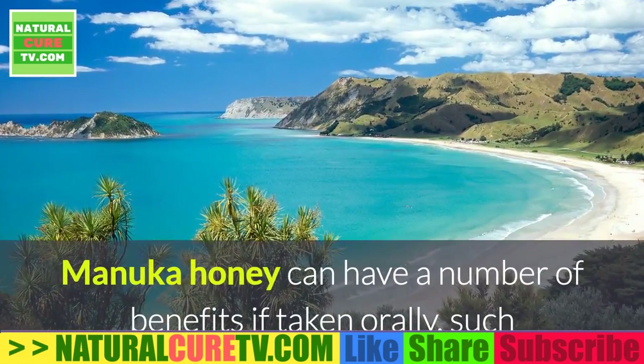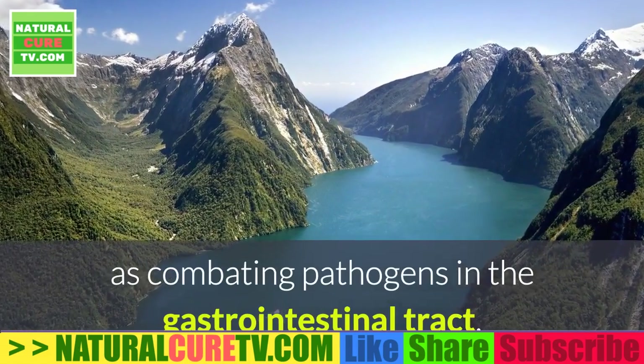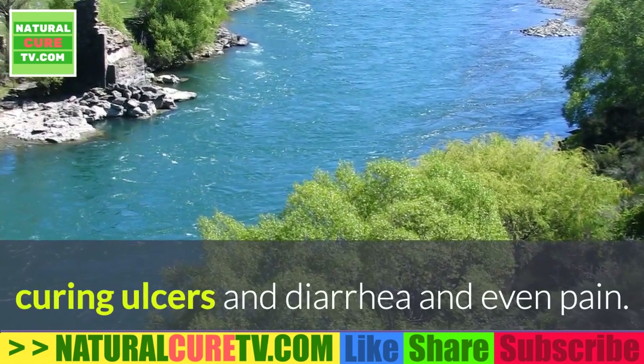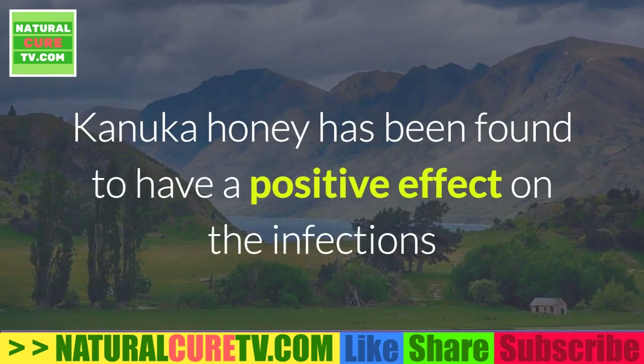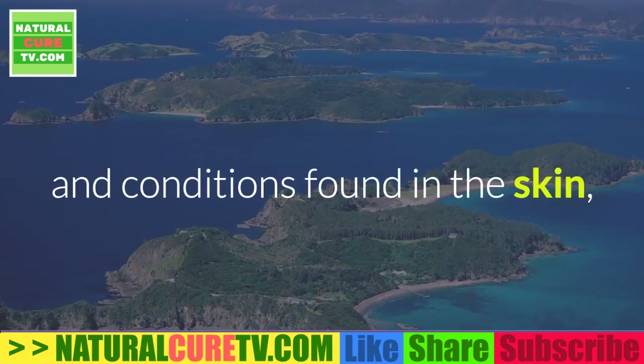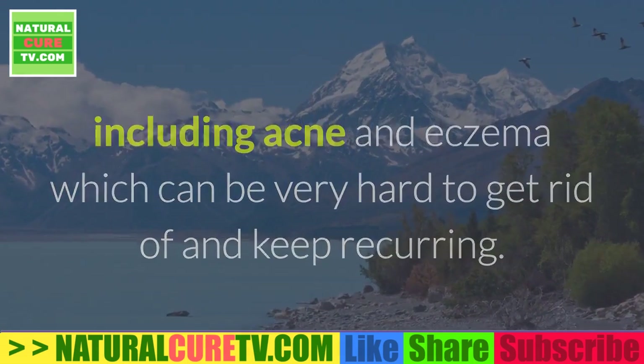Manuka honey can have a number of benefits if taken orally, such as combating pathogens in the gastrointestinal tract, curing ulcers and diarrhea, and even pain. Kanaka honey has been found to have a positive effect on infections and conditions found in the skin, including acne and eczema, which can be very hard to get rid of and keep recurring.